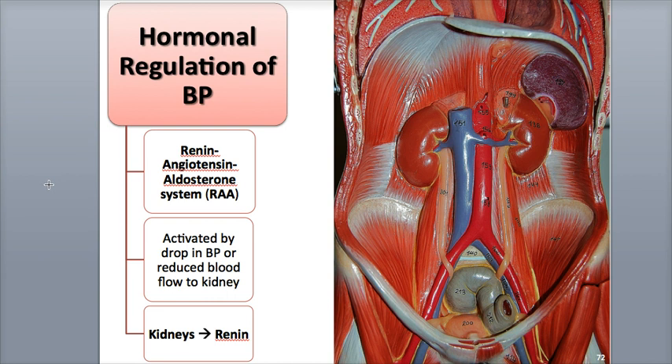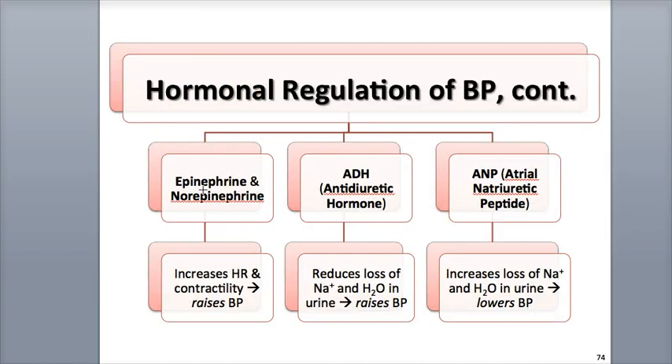Blood pressure and blood flow are also regulated through the endocrine system via hormone secretion. These hormones are capable of adjusting cardiac output, systemic vascular resistance, and total blood volume. Hormones that play a role in this include the renin-angiotensin-aldosterone system (RAA), as well as the hormones epinephrine and norepinephrine, antidiuretic hormone (ADH), and atrial natriuretic peptide (ANP).